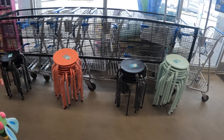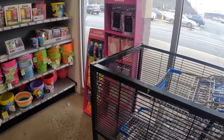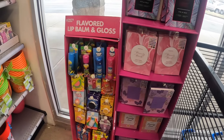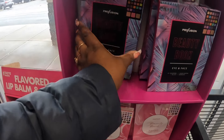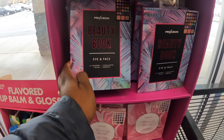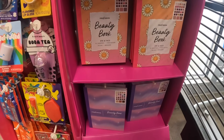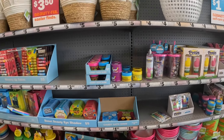Hey everybody, welcome back to Shanice's Shopping Saga! We are back in Five Below. They have some beauty palette books over here - these are five eye and face butterfly beauty books.